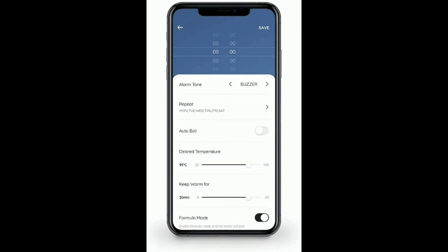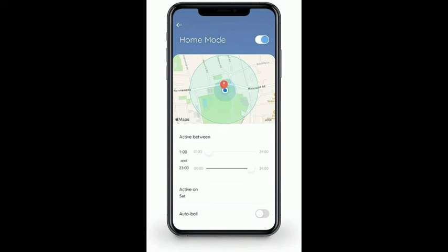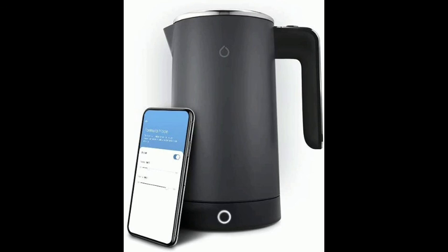By using the Smarter app, customize your settings to set alarms and prompts with wake-up, home, or formula mode for your A-Kettle. Adjust your A-Kettle's desired boiling temperature between 20 to 100 degrees via the Smarter app.